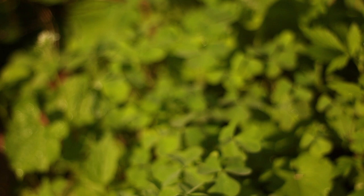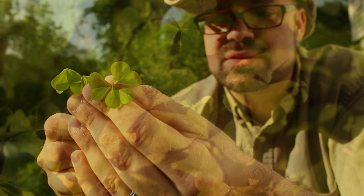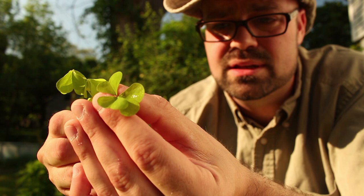Another really neat thing about oxalis or wood sorrel is that there are no known poisonous look-alikes. So if you see something like this and you can look at the characteristics, you're never going to see anything else that looks like it, and they're completely edible.